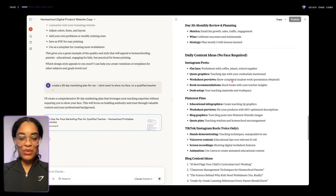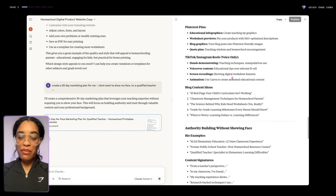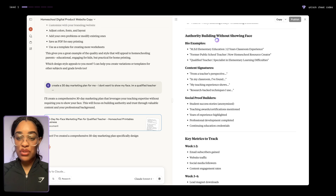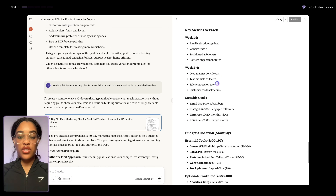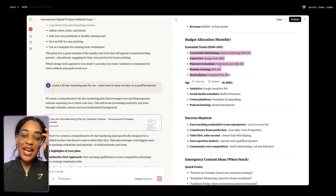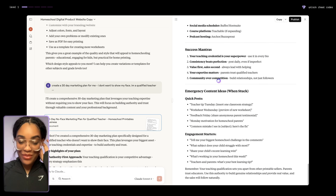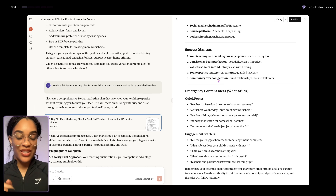How can you even be confused when you literally have this? It's telling you on a day-to-day basis what you need to do — a plan for any type of platform, blog ideas, examples to put in your bio, something to build social proof so people trust you, even a budget breakdown with the tools you're going to need and how much to expect to pay. It even tells you success mantras. There is no longer a need to take longer than a week to create your digital product.